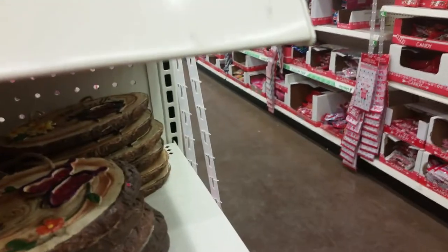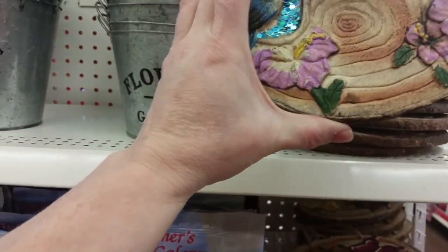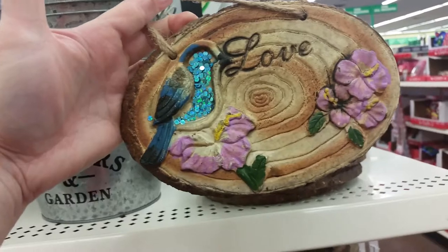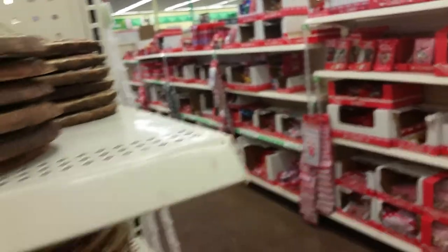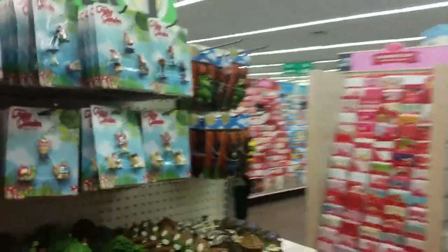'Faith' and 'Love' — and the 'Love' plaque is actually a bird, which is kind of cute. These are heavy resin plaques.